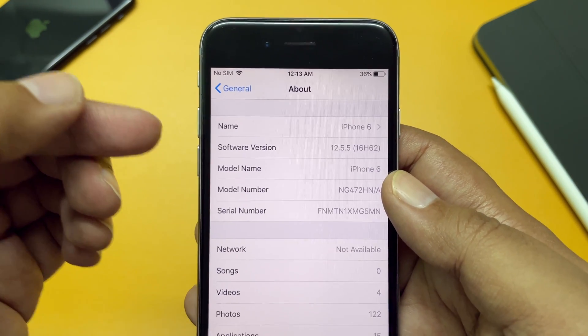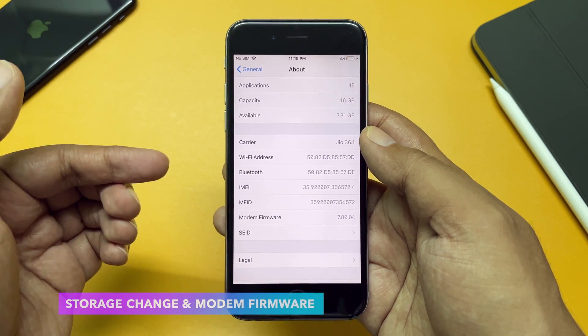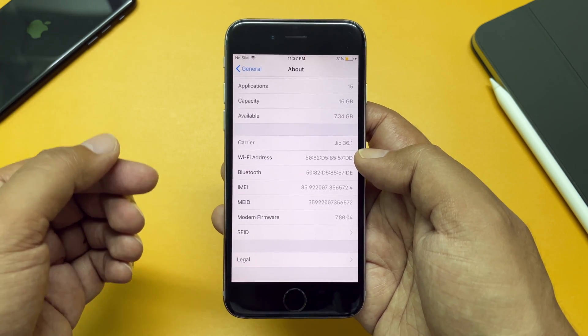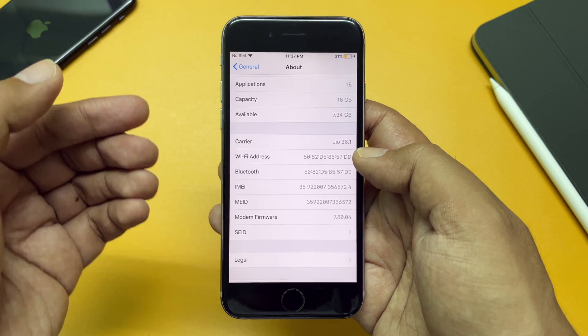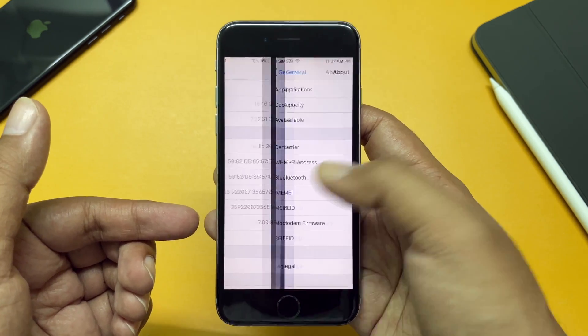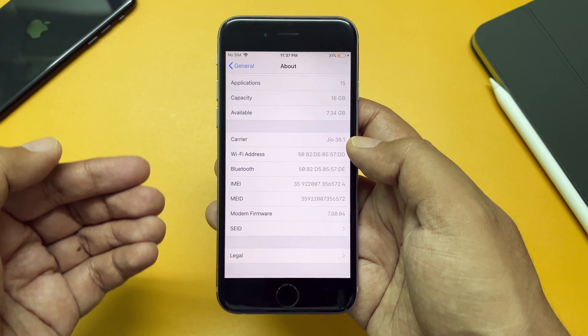Let's go ahead and check the new build number — you can see the new build number is 16H62. Before the update, the available free storage on this device was 7.31 GB out of 16 GB, and after the update it is now 7.34 GB, so there is a little storage space gain. There is no modem firmware change for my update, as it has remained the same.